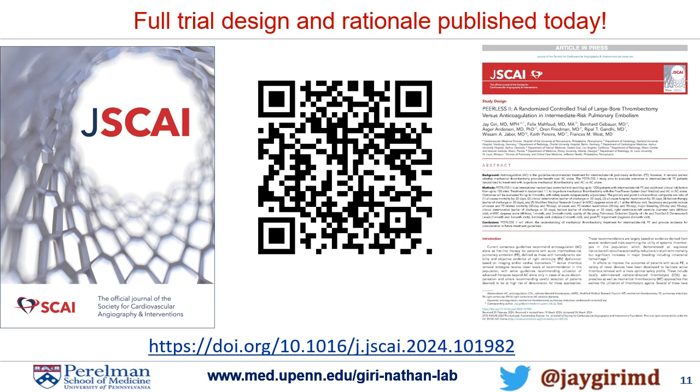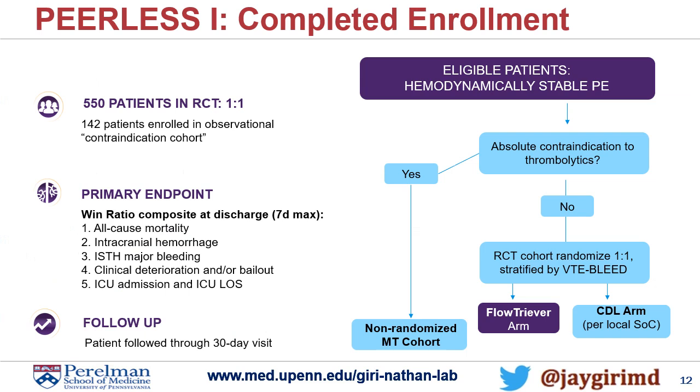Peerless I — which, as mentioned, these trials have been done a little out of order — has completed enrollment. Peerless I was a trial that compared catheter-directed thrombolysis with any existing product against FlowTrieve large-bore mechanical thrombectomy. It had a similar primary endpoint win ratio, although with different endpoints that included more emphasis on bleeding endpoints. Data is expected to be reported, hopefully by the fall or by the new year.